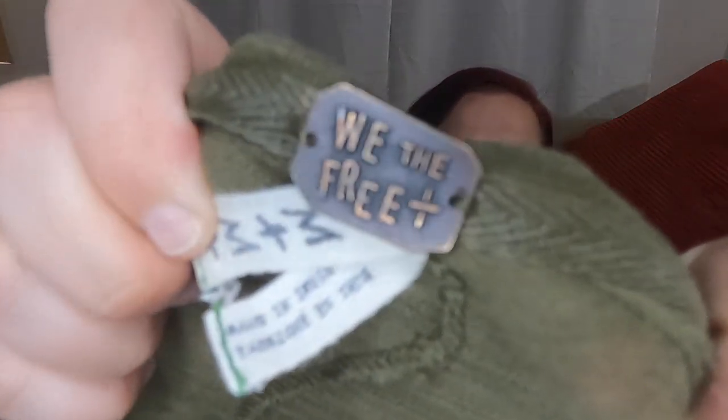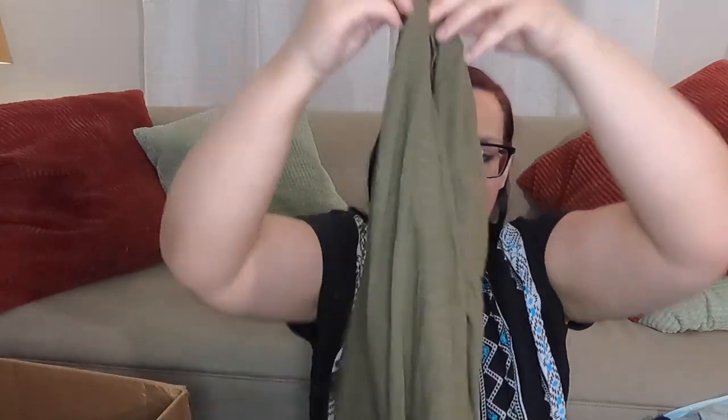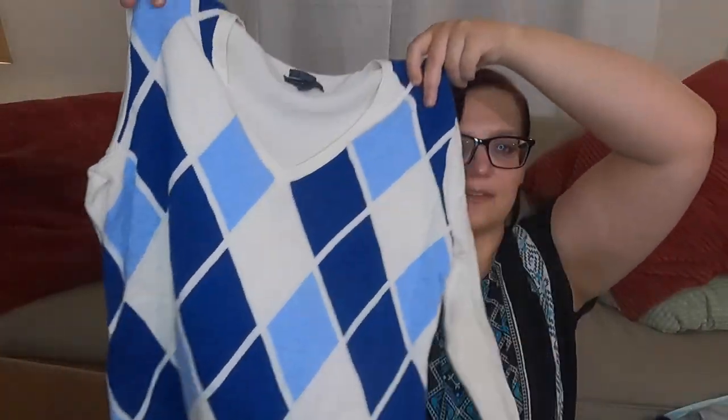When I unboxed the first box, I found a whole ton of Free People, such as this We the Free top. Free People and I have a pretty difficult relationship at this point, but that top was cute enough to list. This is a Pima cotton Tommy Hilfiger sweater in a size large — it's an argyle in the front, very preppy. I think I'm going to list it because it's a cute style and I feel like that's something that will sell.